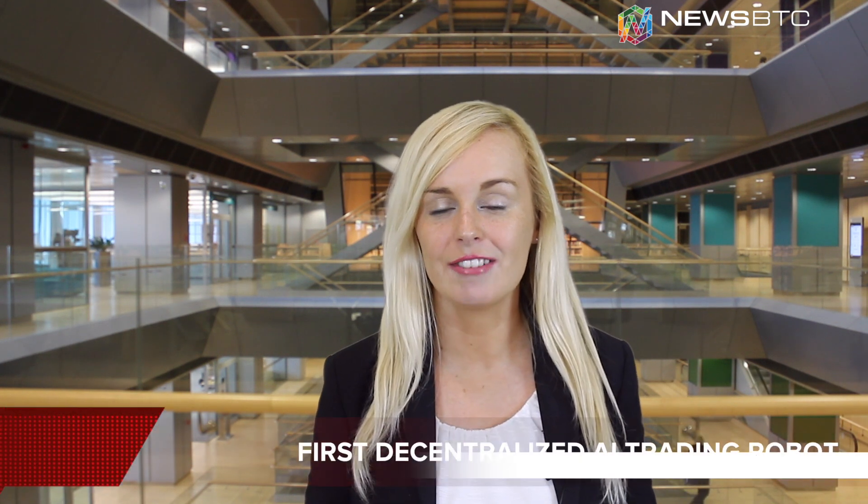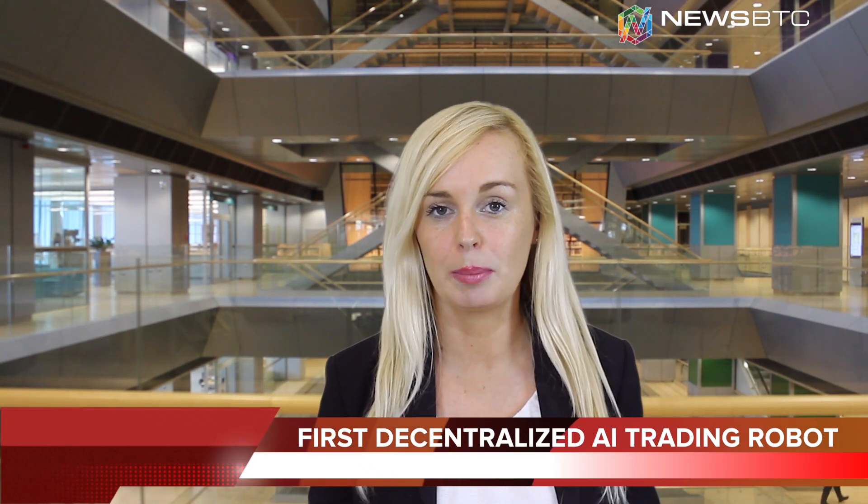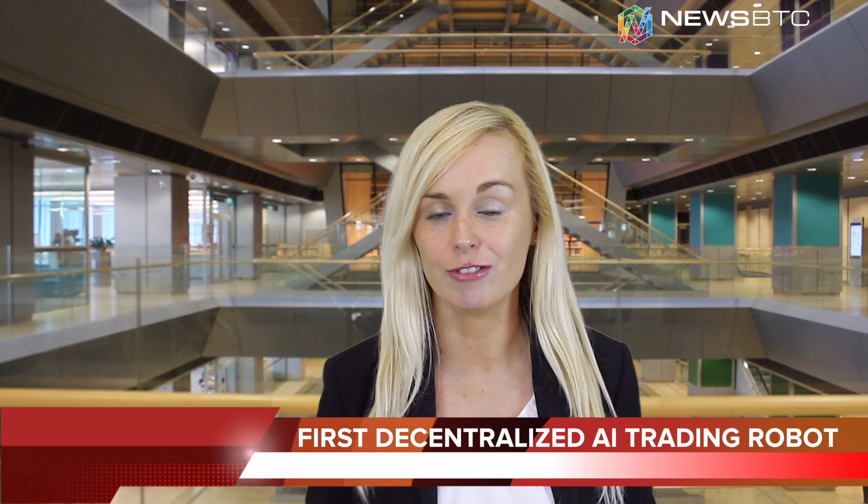Welcome back to NewsBTC TV for a special look at Otonio. It's the very first decentralized AI trading robot that deploys years of knowledge gained from Wall Street's automated high-frequency trading industry.